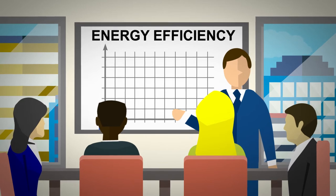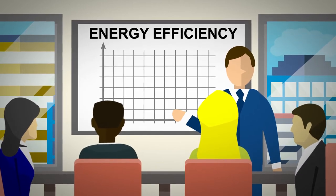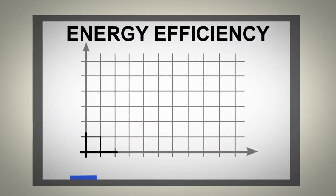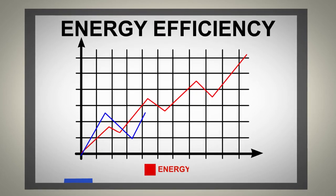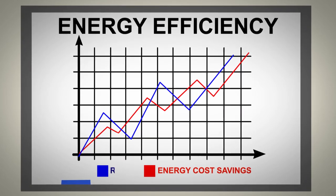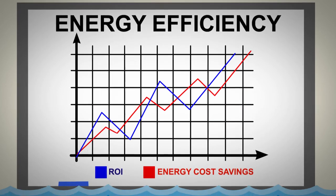Business leaders are more invested in energy efficiency than ever before. When using alternative energy resources, supply chain organizations can capture long-term energy cost savings and maximize the ROI of their properties.